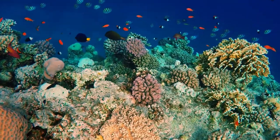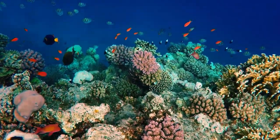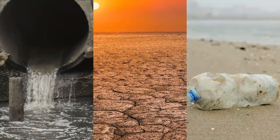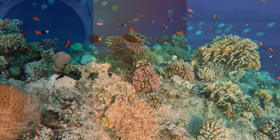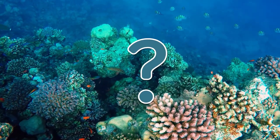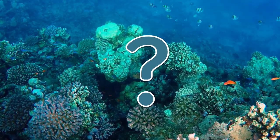Worldwide, we are losing coral reefs at an alarming rate, due mainly to pollution, climate change, and irresponsible tourism. These living rainforests of the sea may one day be gone. What can we do today to help save our irreplaceable coral reefs?